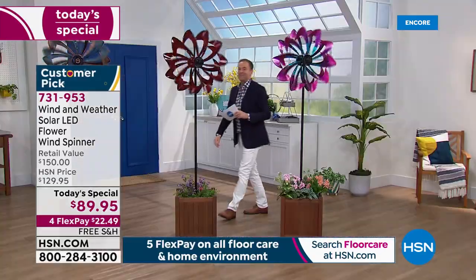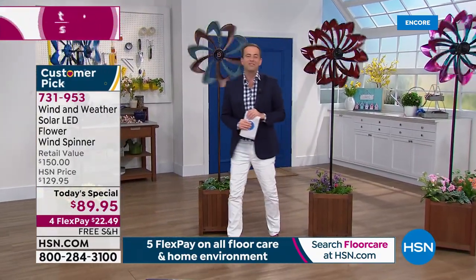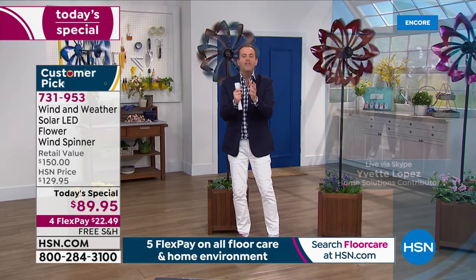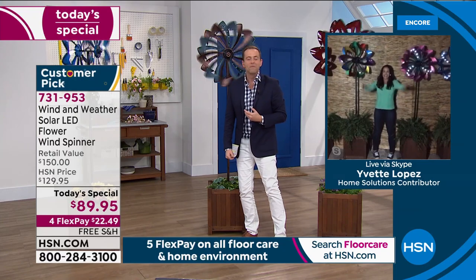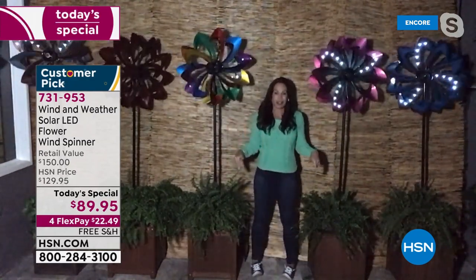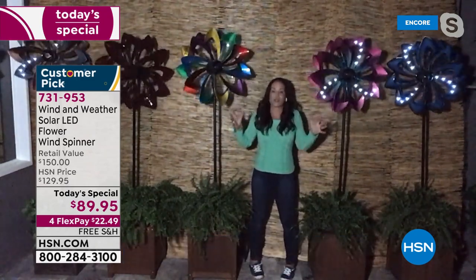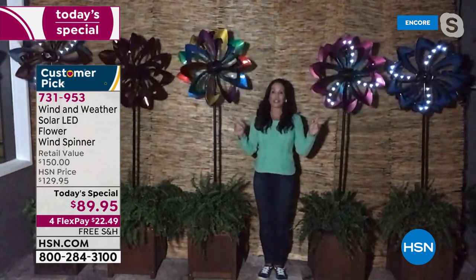Already 350 people are placing orders. The amazing Yvette Lopez joins us live. As everybody entered the studio, their mouths dropped to the floor when they realized how big this was. You can go with planters, or you can put them outside right in the ground. They are definitely over six feet tall. If you want to make a statement in your lawn or garden, these are going to do it.